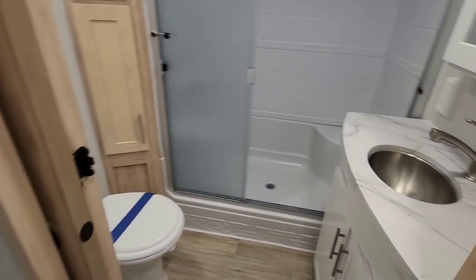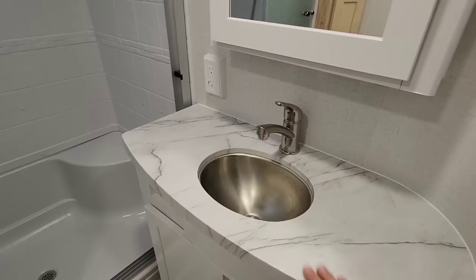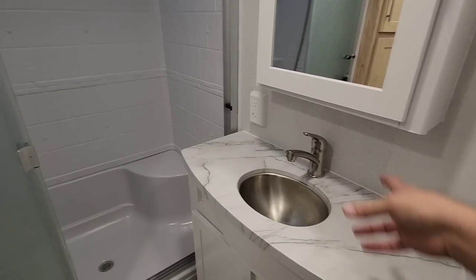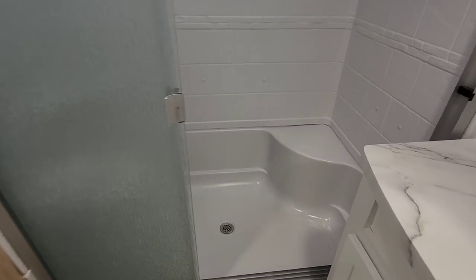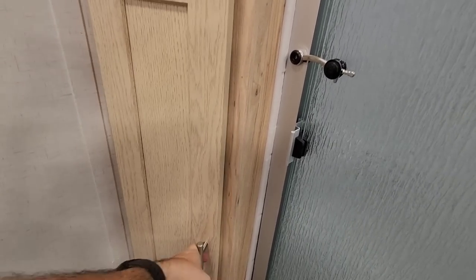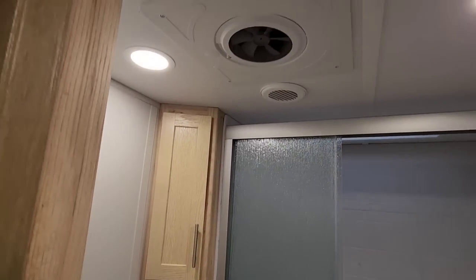Taking a look inside the bathroom — nice thermofoil countertop, undermount stainless steel basin sink. I like them compact like that because it gives you more space around the outside of the sink. There's a nice medicine cabinet in here as well. Very similar shower to what we have in our fifth wheel — very functional, with a nice cornered seat. Porcelain foot flush toilet. Lots of cabinetry in here also. Max air vent already installed.